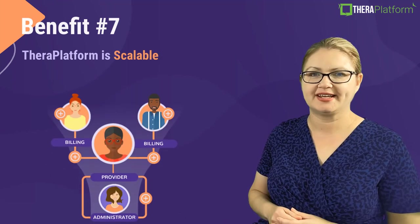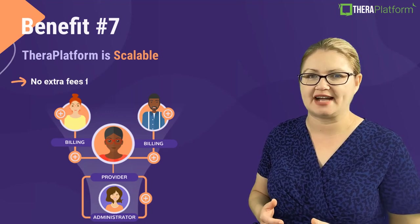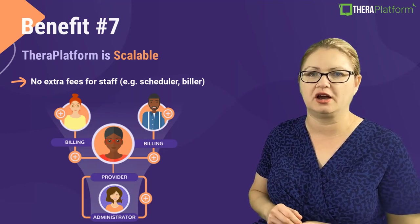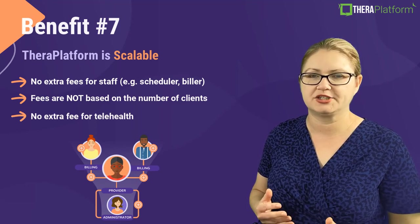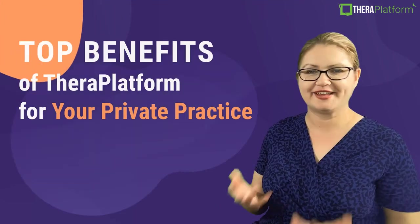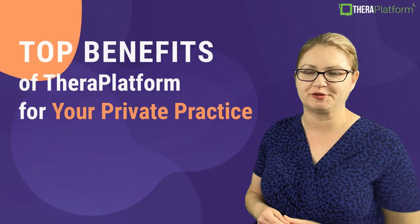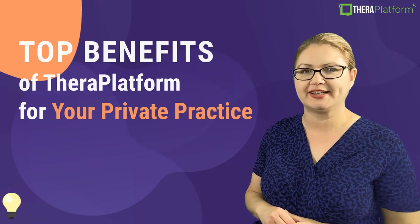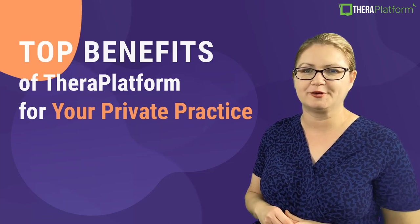Benefit number seven: TheraPlatform is scalable. We have no extra fees for staff — you can add as many schedulers and billers as you want with no additional cost. Our fees are not based on the number of clients you see, and there is no extra charge for using our teletherapy. There you have it — the top benefits of TheraPlatform as your practice management and EMR software. To learn more and test drive it, click on the free trial link provided below in the video description. Thank you so much for watching and be sure to check out more of our videos.